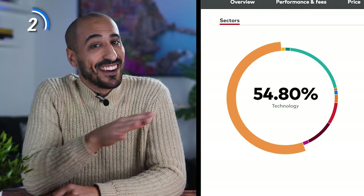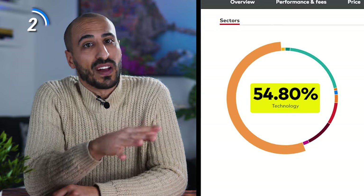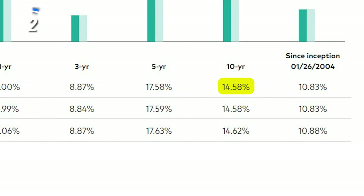In other words, the average VUG holding is a mega-cap stock. Tech stocks account for almost 55% of the fund's total net assets, with consumer discretionary and industrials following. The portfolio's average stock has averaged 21% earnings growth over the past five years. VUG has averaged an annualized total return of 14.58% over the past decade — about 2% higher than the S&P 500.